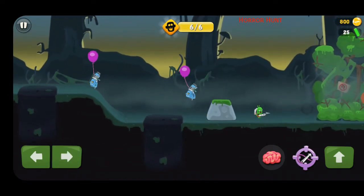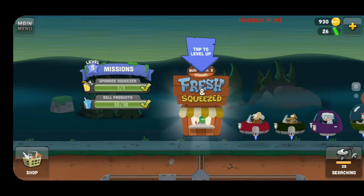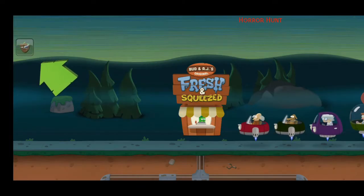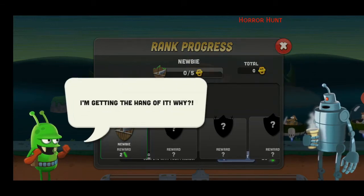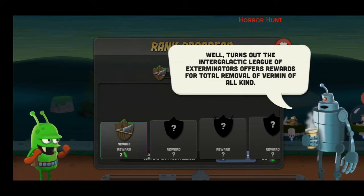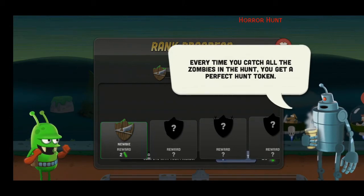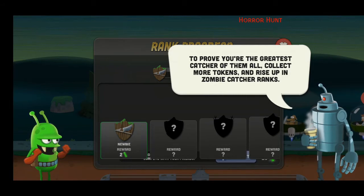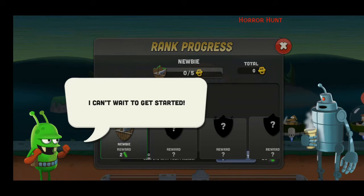Drone, please don't find it next time. Please drone, no drone — finally! Woohoo, look at that new equipment! I want to use it — and I got the ranking. Apparently I'm a newbie. So AJ, you think you're a great zombie catcher now? I'm getting the hang of it. Well, turns out the Intergalactic League of Exterminators offers rewards for total removal of vermin of all kinds. Every time you catch all the zombies in a hunt you get a perfect hunt token — collect more tokens and rise up in zombie catcher ranks. Every time you rank up you also get a reward!